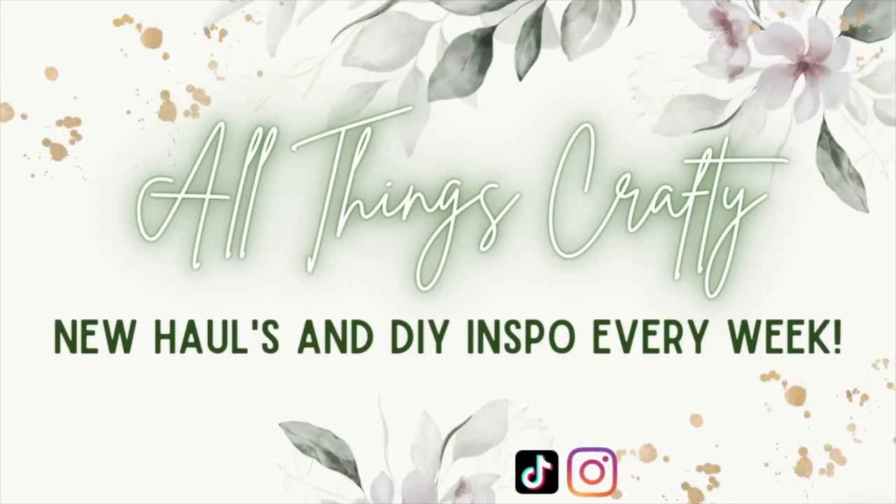Hey friends, welcome or welcome back! In today's video I'm so excited because I have a brand new Dollar Tree haul. If that's something you're interested in then just keep watching. You know how I am with my hauls — this is very random. I just figured I would go to the store this morning and I picked up a few things at random. There's no theme or anything like that, I just wanted to show you guys the new finds.